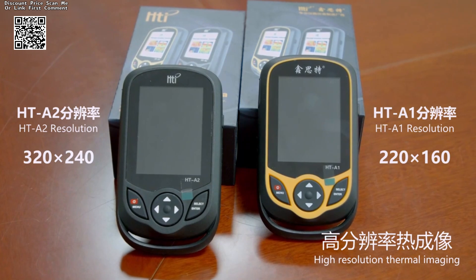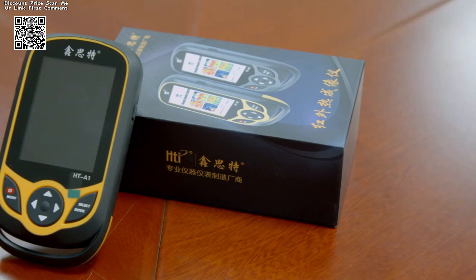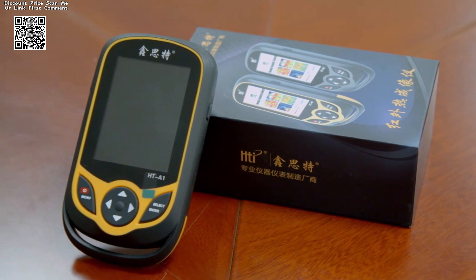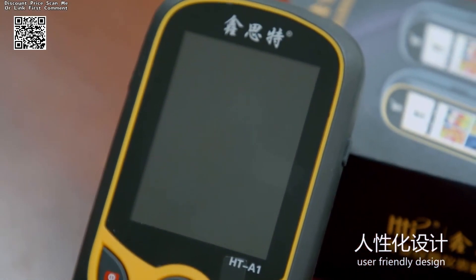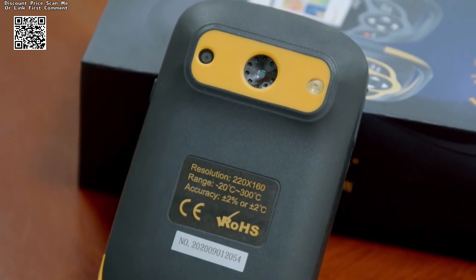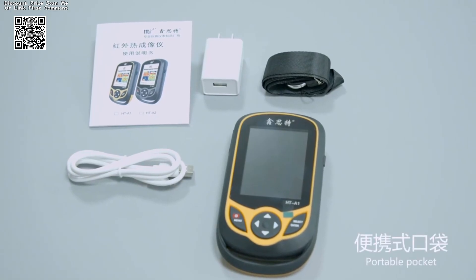The HTI Thermal Camera HTA2 Plus handheld thermal imager stands as a testament to the relentless pursuit of precision and innovation in the realm of thermal imaging technology. With its advanced display, cutting-edge optics, and unrivaled versatility, this portable infrared inspection tool redefines the boundaries of what is possible.